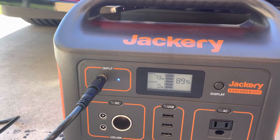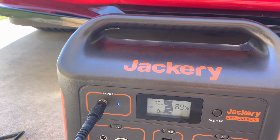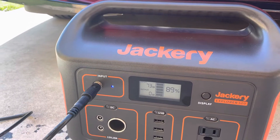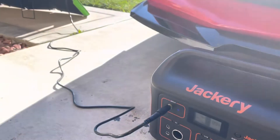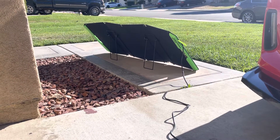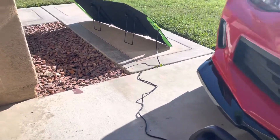Right now it's giving 73 watts — not bad. We all know that a 100-watt solar panel doesn't give 100 percent. For the price, I like this one. It's $135 as of now — I like it.